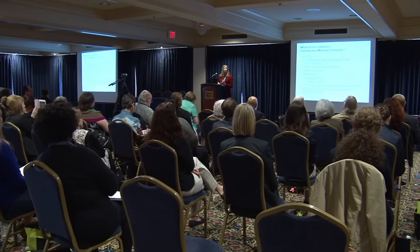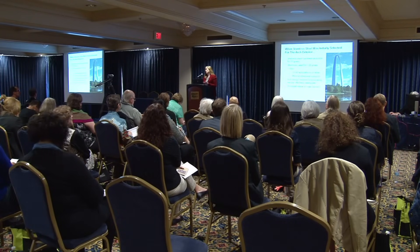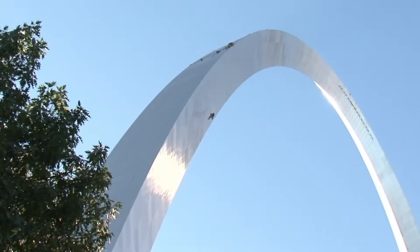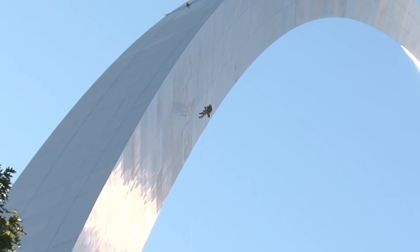And the news for the Gateway Arch was good. The surface discoloration is superficial and will have no structural effect. It's all from industrial pollutants. The arch is dirty and discolored, but not uniformly — when it rains, the top side gets a good washing, but on the underside, dirt collects on the welds and any other scratches and imperfections.